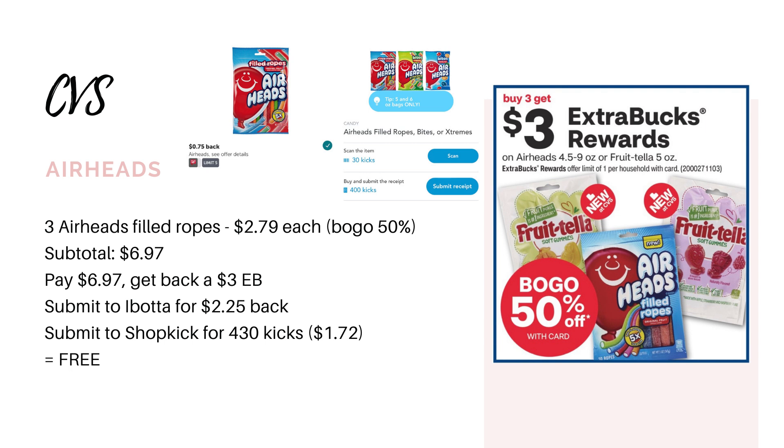Now we have a deal on some free candy, and this one does not require any CRTs, but if you do have a candy CRT, it could be a moneymaker. The Airheads are going to be on promotion for buy three, get back a $3 extra buck, and they're going to be buy one get one half off. We're going to be stacking this promotion with an Ibotta rebate and a Shopkick offer. We are looking at the Airheads Filled Ropes bag pictured in the ad — I looked online and they're priced at $2.79. If you don't have any CRTs, grab three bags for $6.97, earn back a $3 extra buck, submit to Ibotta for $0.75 back on each bag — so $2.25 back from Ibotta — and submit to Shopkick for $430 kicks back total, equivalent to $1.72 back, making all three bags completely free.